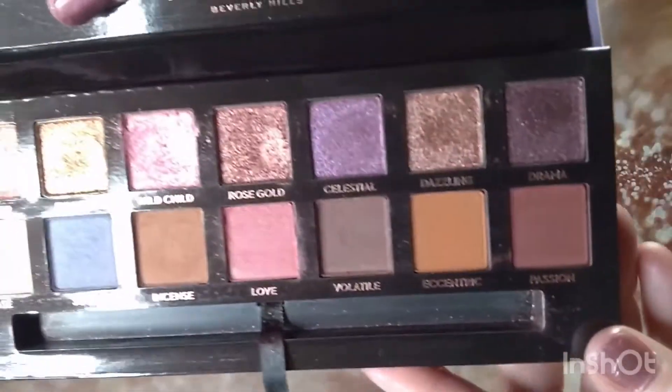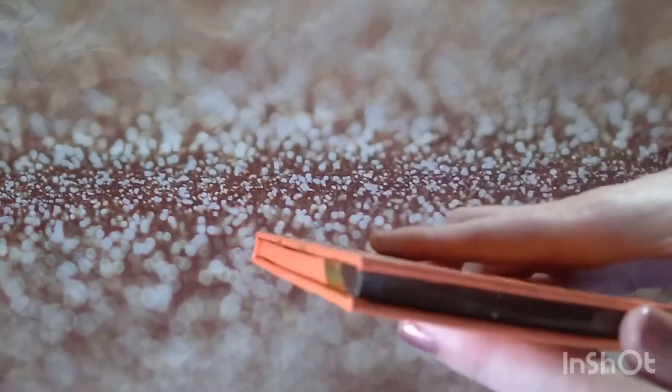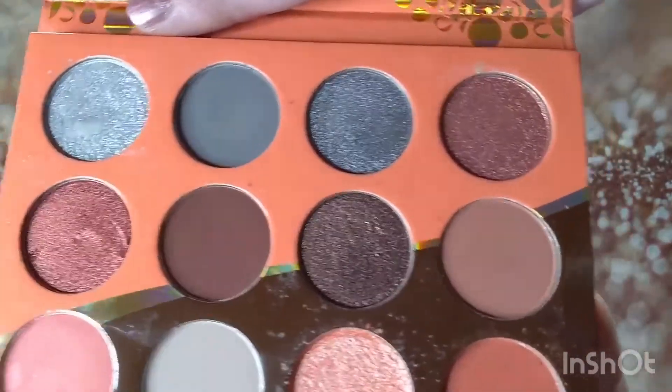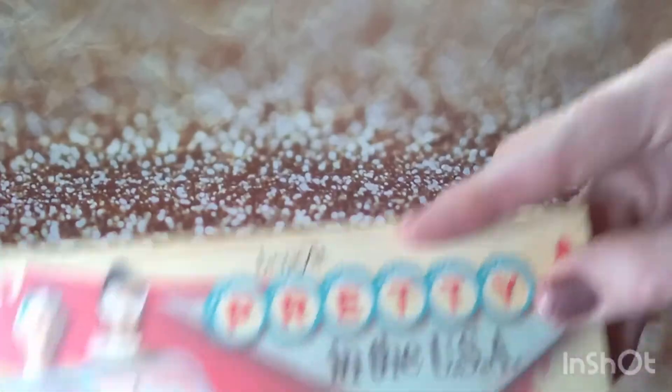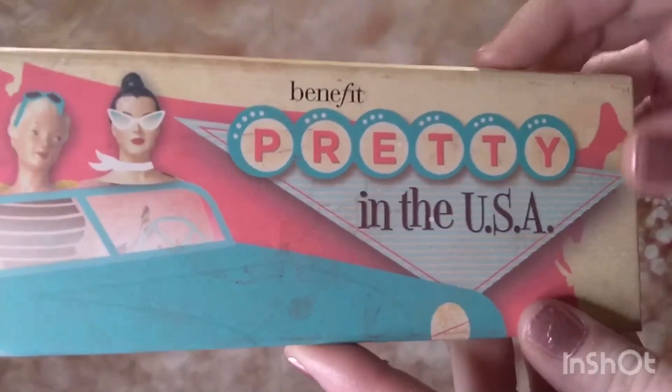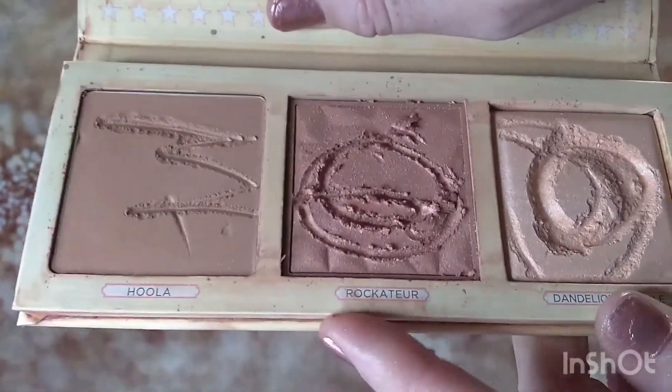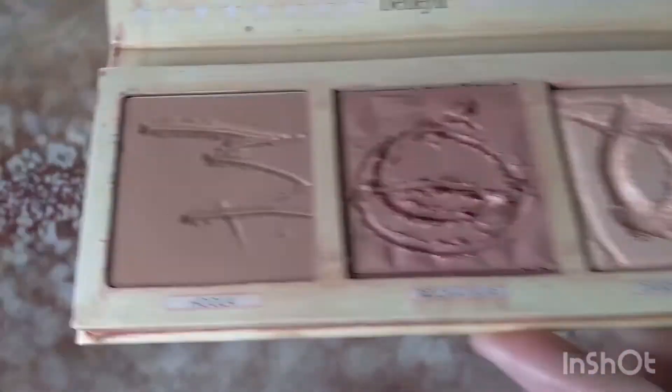Then this Juvia's Place palette — I've used it; the packaging got a little wet but it's pretty. I mostly use the shimmers, which is my favorite formula. From Benefit, this is the Pretty in the USA palette — they drew through it but there's still plenty left. It has the Rocketeer and Dandelion Twinkle. They just repackage the same items over and over. And here is the Colourpop Theme palette — Colourpop is a really good formula, creamy, blends well, and very inexpensive at like twelve to fourteen dollars.